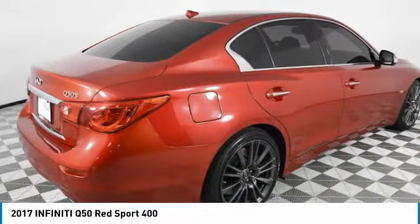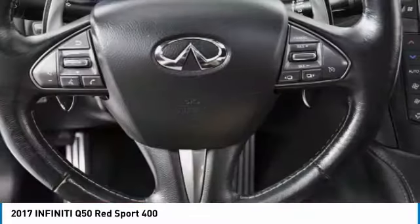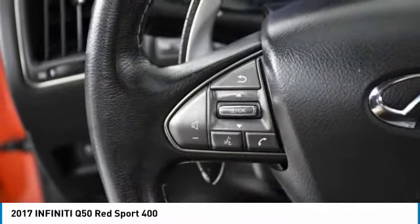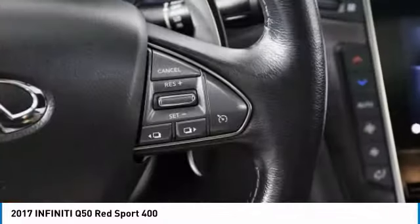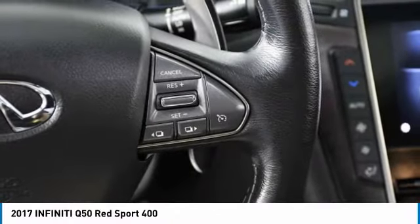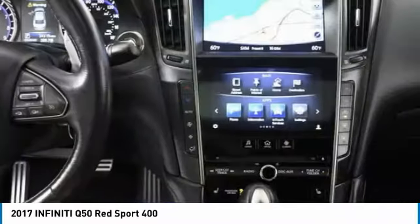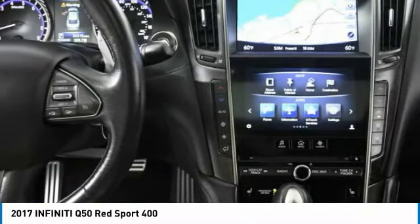The breathtaking performance of the Infiniti Q50 engine leaves nothing to be desired. The engine block is crafted out of aluminum alloy to help reduce weight and increase responsiveness, giving you incredible power and a truly thrilling drive. This vehicle has less than 35,000 miles.